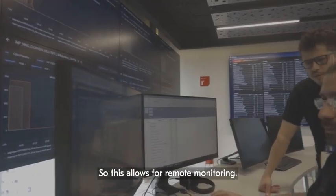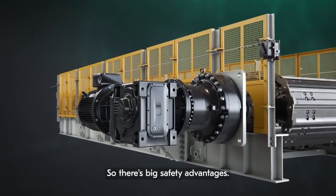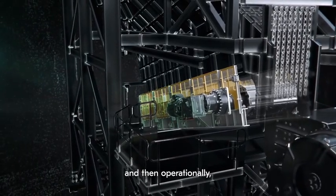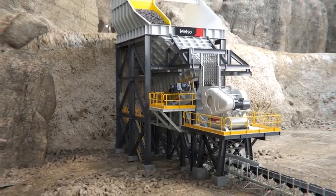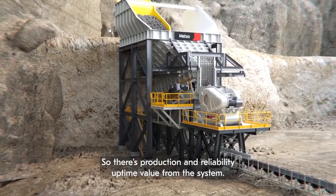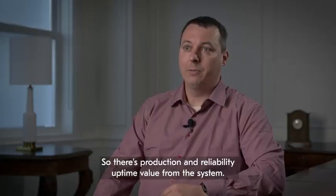This allows for remote monitoring, so there are big safety advantages. Operationally, you can continue monitoring the health without interrupting operations, so there's production and reliability uptime value from the system.